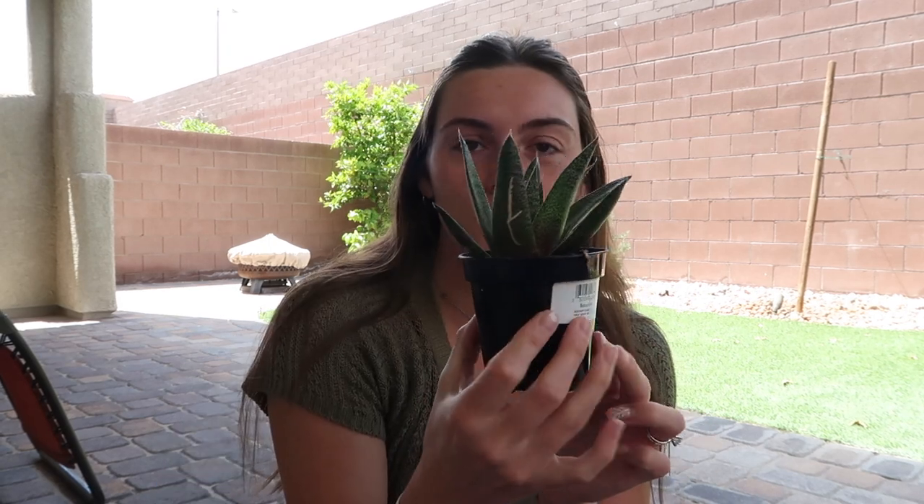I totally forgot — I bought a new plant on Monday. When it comes to plants I truly have no idea what I'm doing, I just kind of do what feels right. Sorry about all the noise — we have new neighbors and they've been renovating every hour of the day and night for the last few weeks. This is my little plant — it's some kind of succulent. I forgot to get the pot, which would probably be helpful.